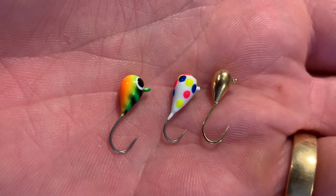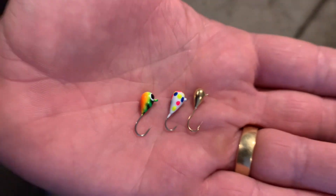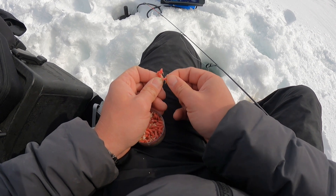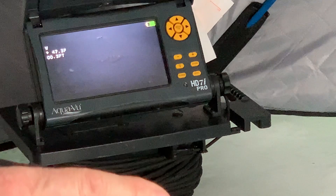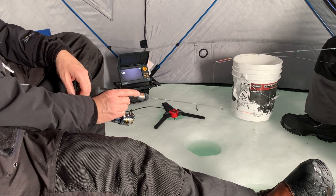As far as techniques — same old. A little gold tungsten jig, or a glow or bright colored tungsten jig, works really well out here. A five millimeter jig loaded up with spikes is a great way to catch perch and also a great way to catch tulibi. Don't have to do anything fancy — less is more as far as jigging. Just a little quiver about 18 inches off the bottom, don't jig too aggressive, just kind of quiver it and slowly rise it off the bottom. That's what's working best.